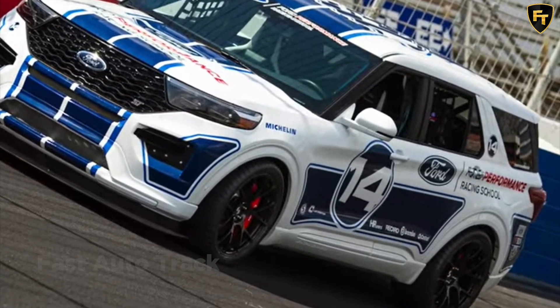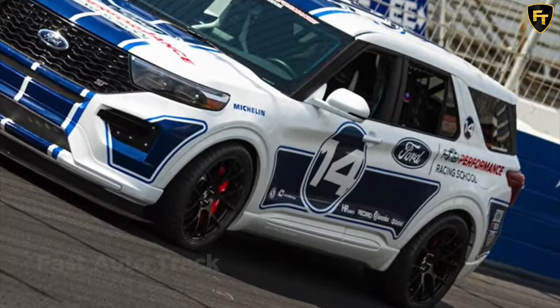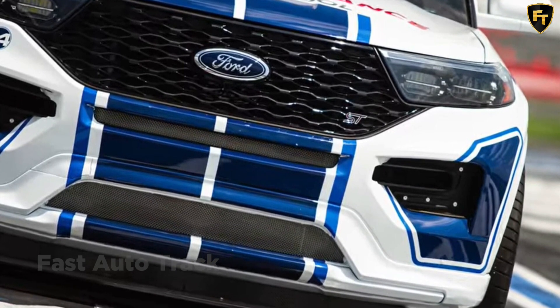The Ford Performance Racing School has something unique coming to this weekend's Woodward Dream Cruise in Detroit, Michigan. This modified version of the Ford Explorer ST is described as a work-in-progress, as more modifications and improvements are added.